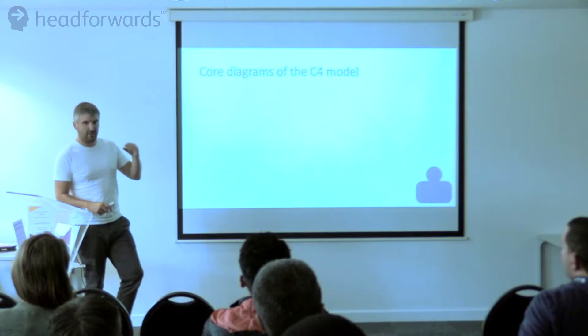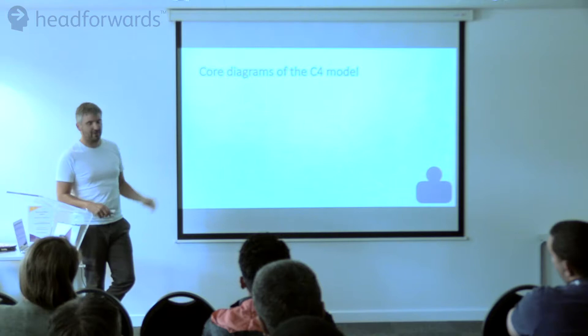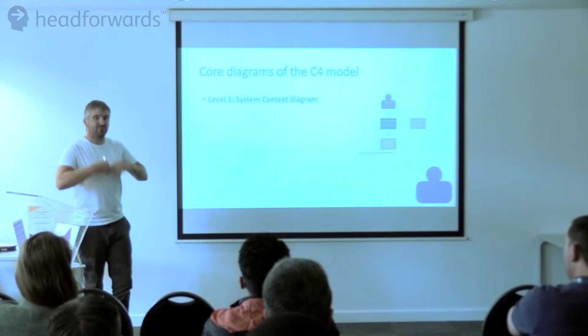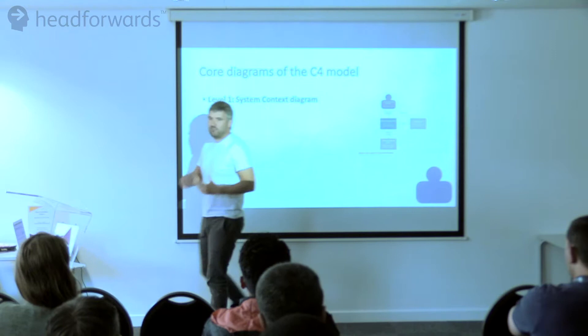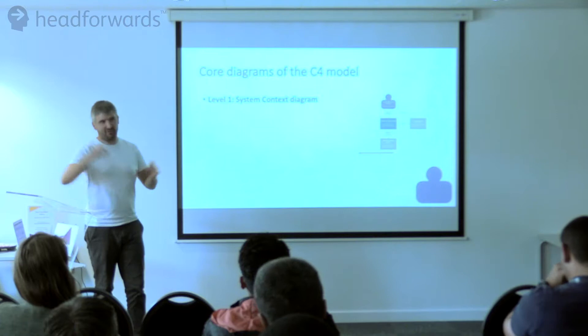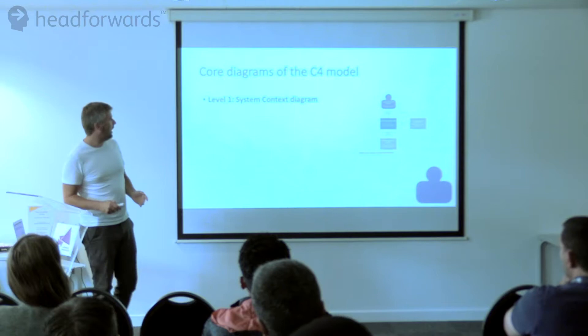There are four levels to it in the form of diagrams. You start with your system context — this is the top level. This is your customer, this is your internet banking system, you've got your mainframe system and your email system. It's just a very high level view: this is what the system does, this is who it's talking to, this is who's going to use it, this is the other systems it talks to. He's used dark blue for the customer, mid blue as the main focus, and other things are just in grey — they're on there but they're not the primary focus.